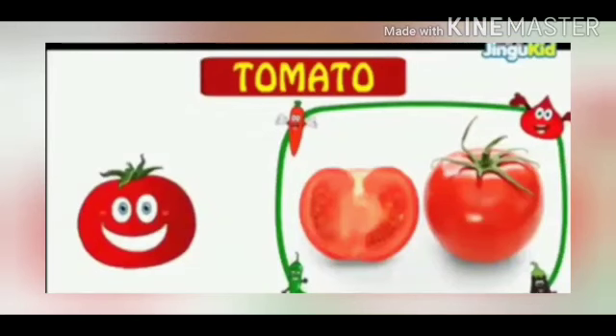This is a tomato. T for tomato. It is soft and red in colour.